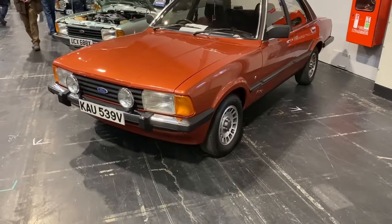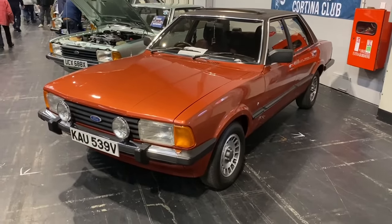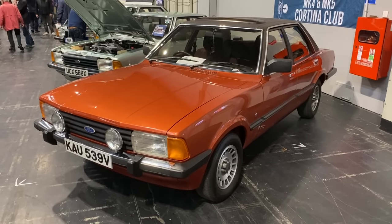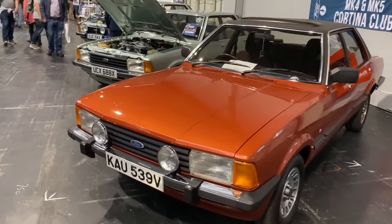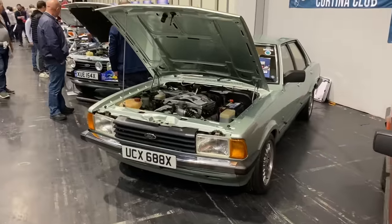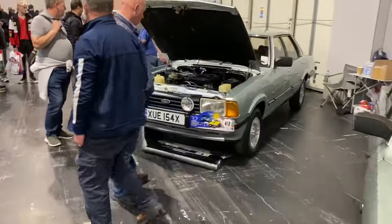The Ford Cortina Mark 5 was really only an update of the Mark 4 — it brought the wraparound lights front and back and some trim changes, but that was about it. Interestingly, the Mark 5s are easier to find than the Mark 4s. Let's have a walk down this row and see if we can find a Mark 4 — it's getting quite busy here.